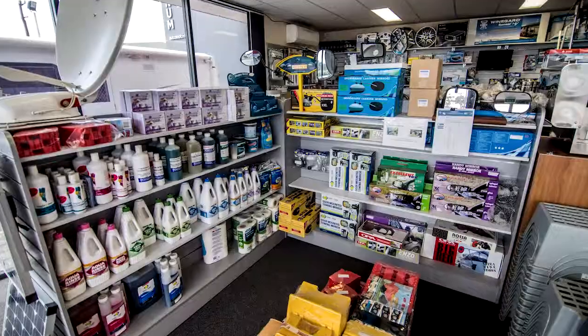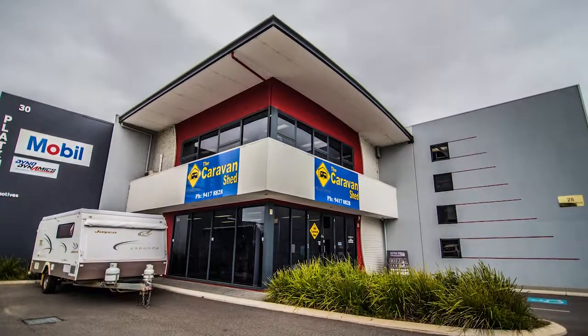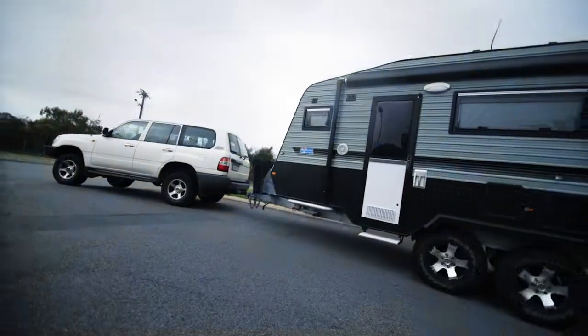For repairs, spares and accessories, and good old fashioned service, visit the caravan shed at Coburn Central and we'll see you on the road.